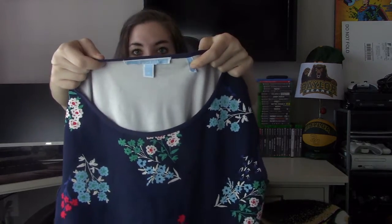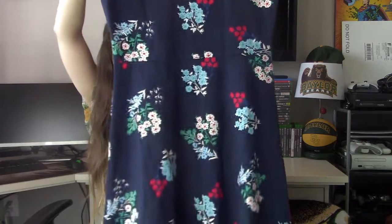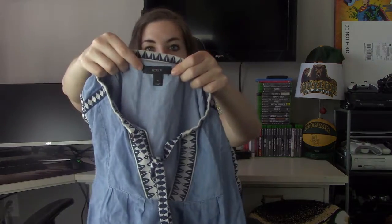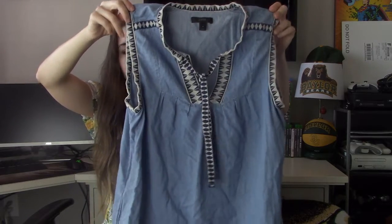This is Draper James — Reese Witherspoon's line. A very pretty floral dress, size small. This one sold on eBay last time, I think. I've been finding quite a few of her dresses at the thrift store lately, which makes me happy, because they normally sell anywhere from $35 to $50 — sometimes a little lower if it's an oversaturated style. Then J.Crew, size 4 — I picked this up because I thought it was cute with the little Aztec piping. It's a nice chambray shift dress and it has pockets. You know I love pockets on my dresses.